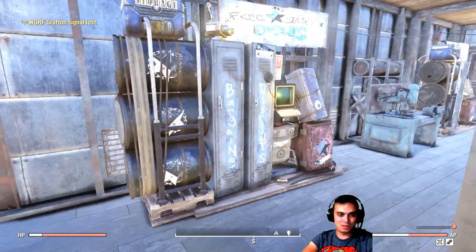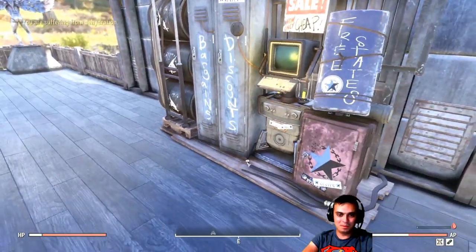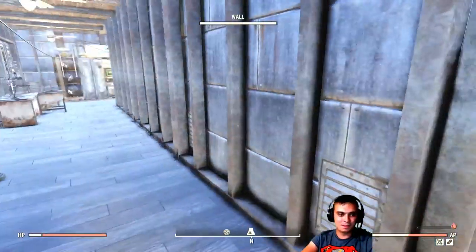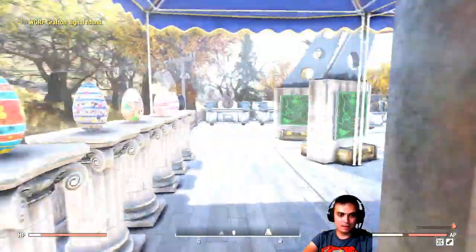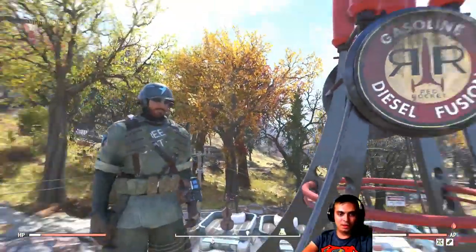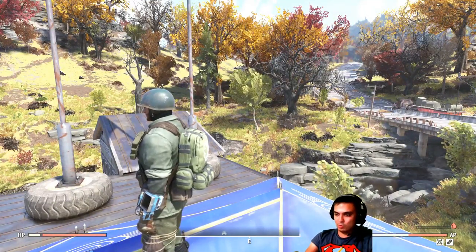What I forgot to show is the vending machine, which is really nice — they're bigger than the usual ones. Look at it, it's beautiful, I love it. That is cool.